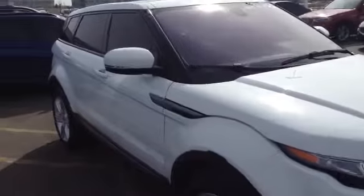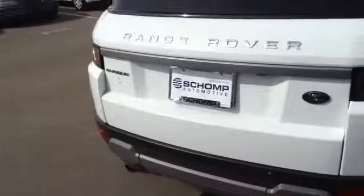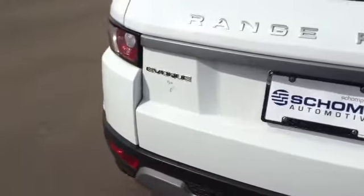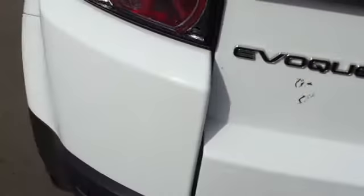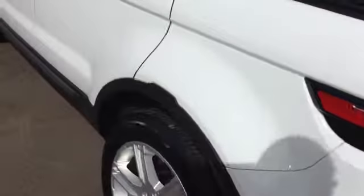Hey Adam, Aji from Shant BMW. I wanted to send you a video of the Range Rover Evoque — it just landed. Looks to be in fairly good condition. I did notice, however, there was a little bit of a scratch on the rear. Other than that, it looks to be in very good shape.